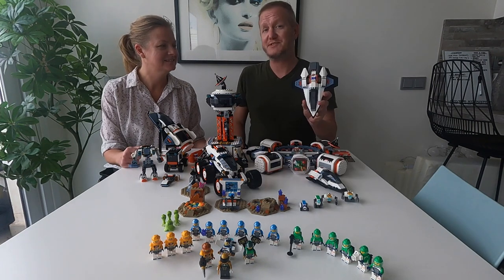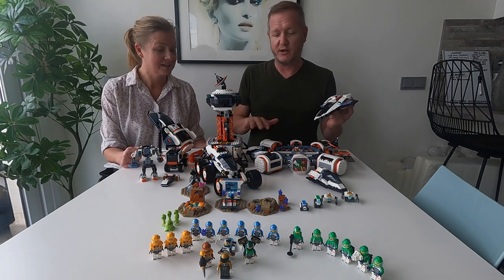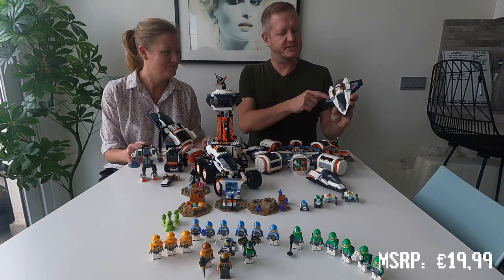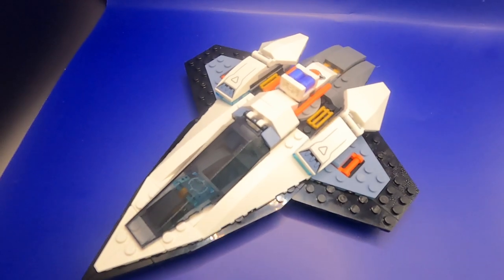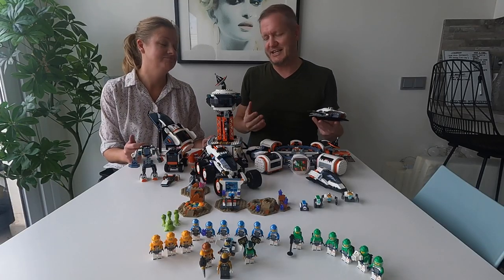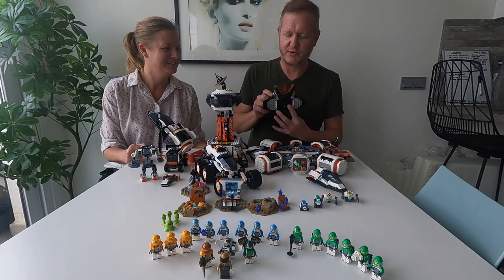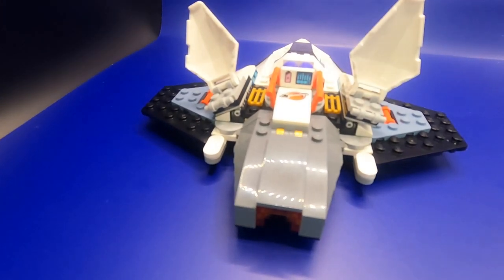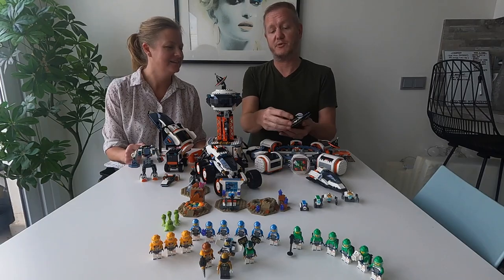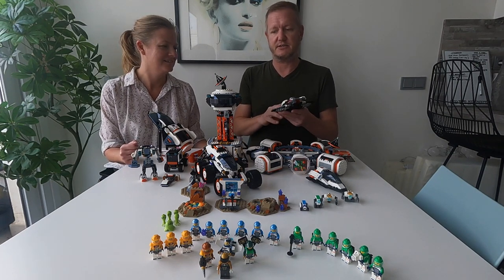Let's go through them one by one. First off we have this small build. Right off the bat you can see the color scheme is similar across all the sets — it's a really nice color scheme. They use orange to enhance certain features of the builds, and also gold color in some places to make it pop. There are limited playable features, but this one does have something to offer: a button you can push to open up the thrusters at the back, and you can also put these shields up. The cockpit is very basic and simple with a printed computer piece, and it fits one minifigure nicely.